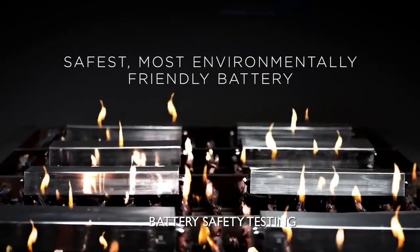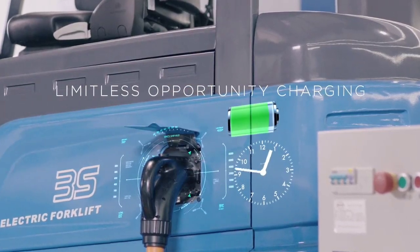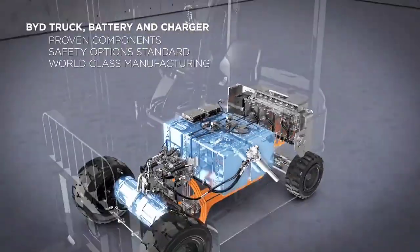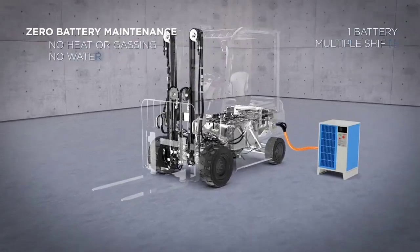Powered by revolutionary iron phosphate batteries, BYD forklifts run longer, recharge faster, and there is no battery maintenance, ever. An industry first, a fully integrated truck, battery, and charger solution, offering ultimate safety, efficiency, and reliability.